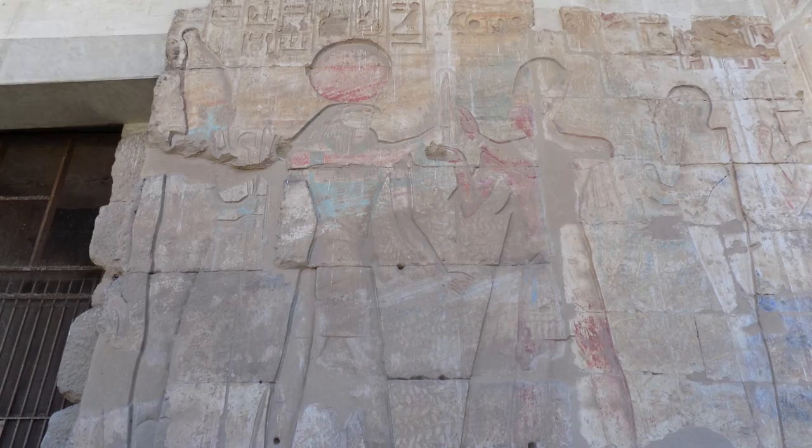The front facade also has a nice carving of Osiris, Ra, and Pharaoh, which still has traces of red, yellow, and blue pigments.